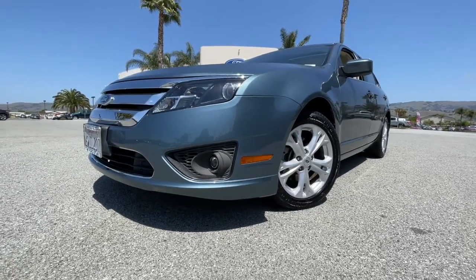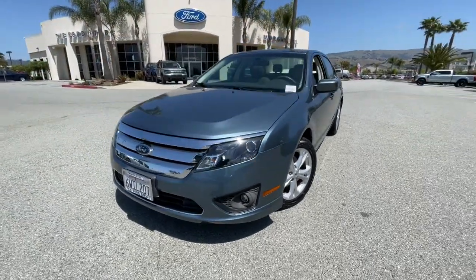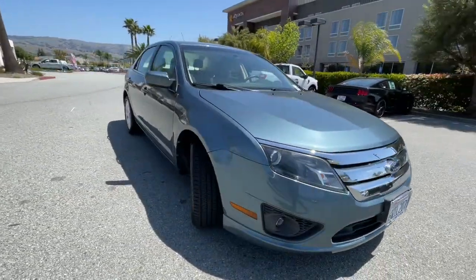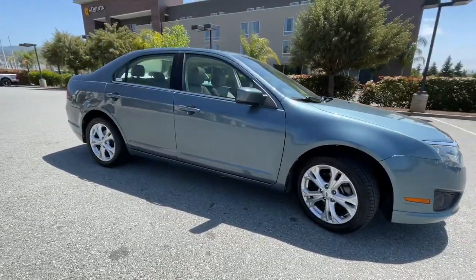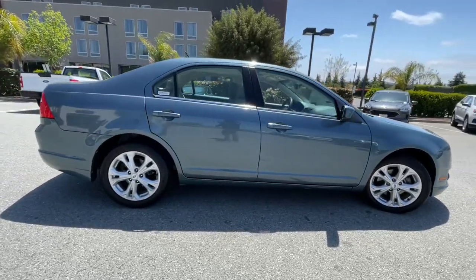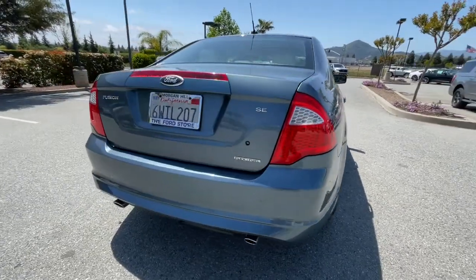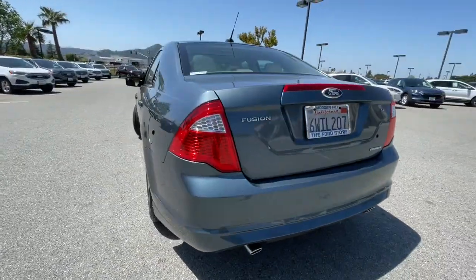Check out this 2012 Ford Fusion. With less than 60,000 miles on the odometer, this vehicle provides excellent value. This sleek Fusion is ready to take you wherever you need to go in stylish luxury. It delivers smart tech and a smooth ride so you can relax and focus on the drive.